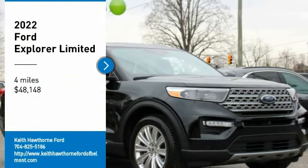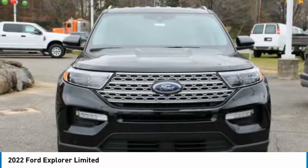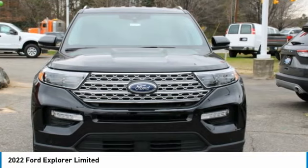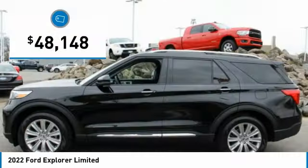Looking for the right vehicle? Check out the 2022 Explorer. You've got a lot of capabilities to call on in a Ford Explorer. Don't underestimate your choices — it is priced below $50,000.